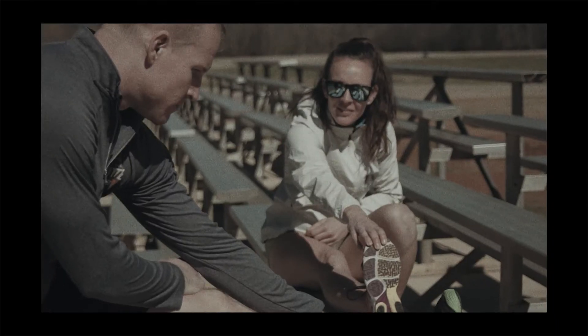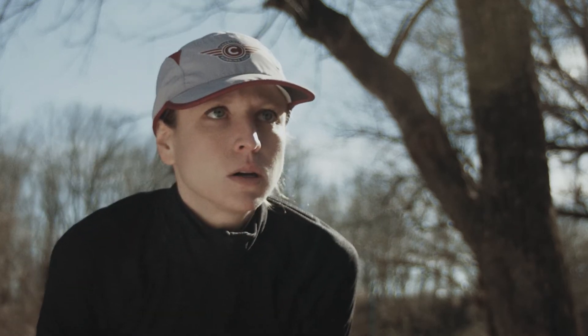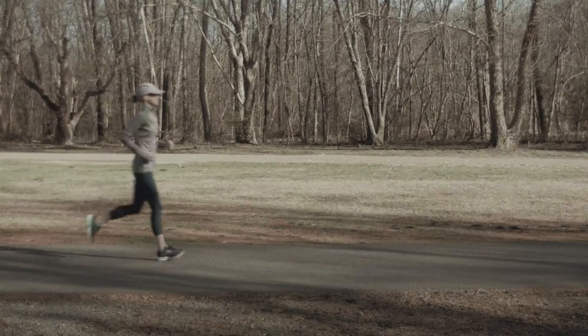After you run, you feel loose, you feel relaxed. I run because it makes me feel powerful, makes me happy. I love it.